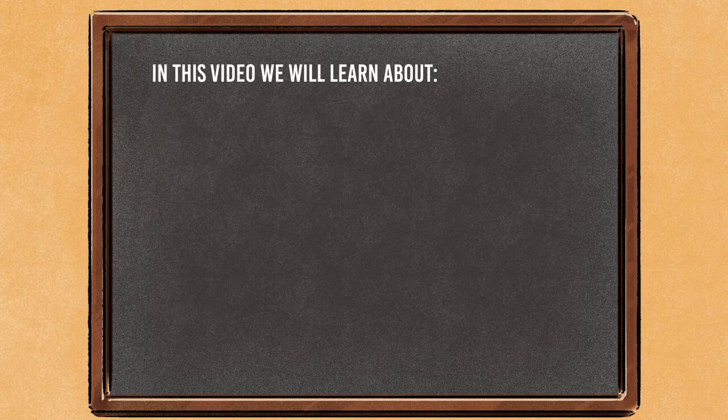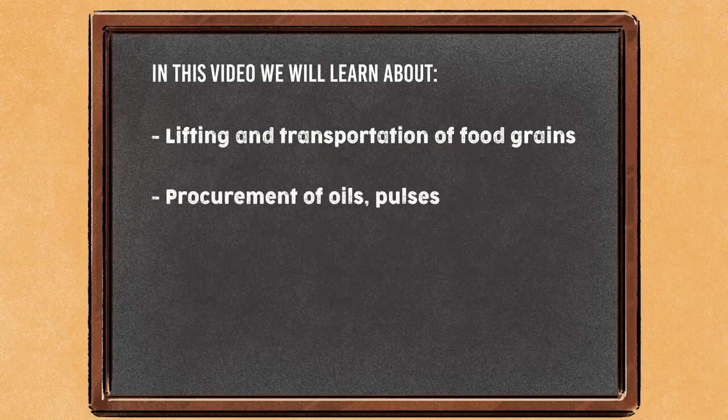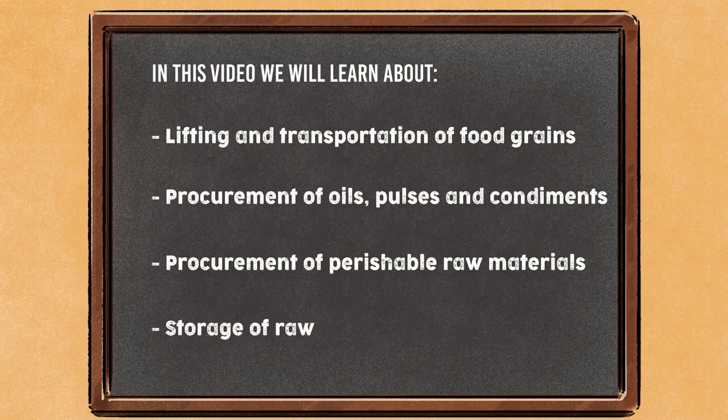In this video, we will learn about lifting and transportation of food grains, procurement of oils, pulses and condiments, procurement of perishable raw materials, and storage of raw materials.